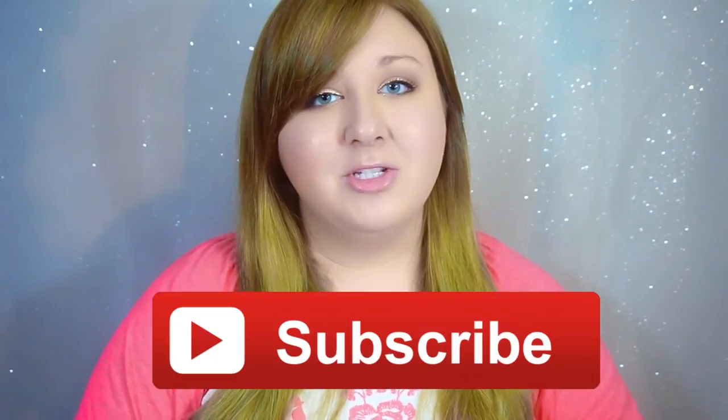Give this video a big thumbs up if you like favorites, and leave me a comment down below saying some of your favorites from this month. If you like this video, stick around and hit the subscribe button. So without further ado, let's get into my March favorites.